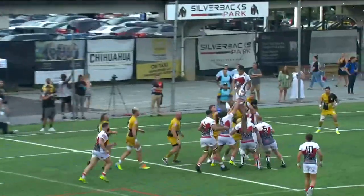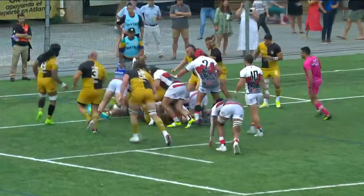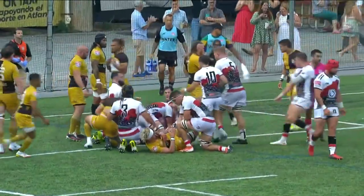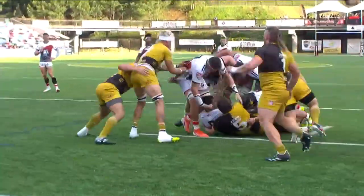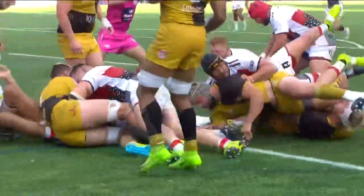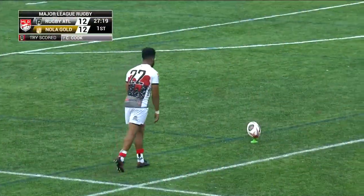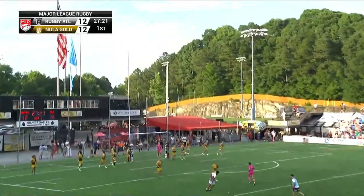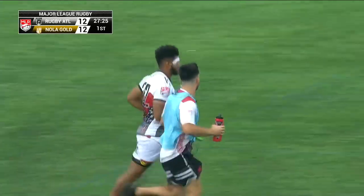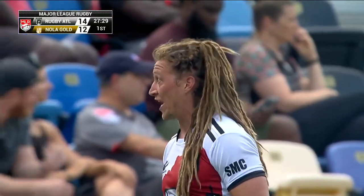Third time is a charm on the lineout here. Just getting it right without any infringement. And you see Connor Cook dot it down. But look, this is signature Atlanta on the attack — just such a good driving ball. They know exactly what to do. Now this one here coming in the 26th minute of the match, and Coleman sends the flags to the north, and it's good. And Cook and company lead it 14-12 here.